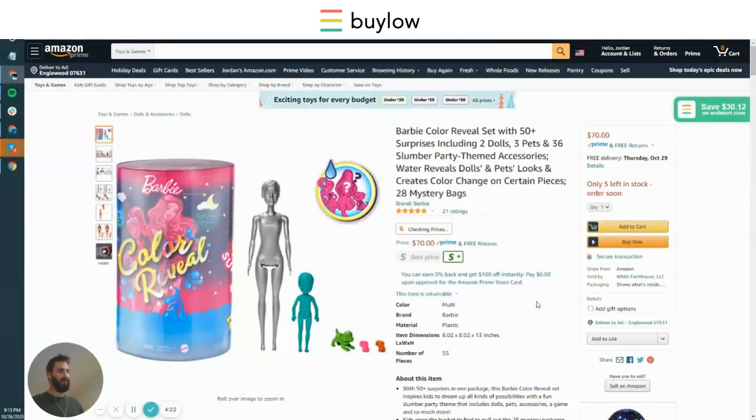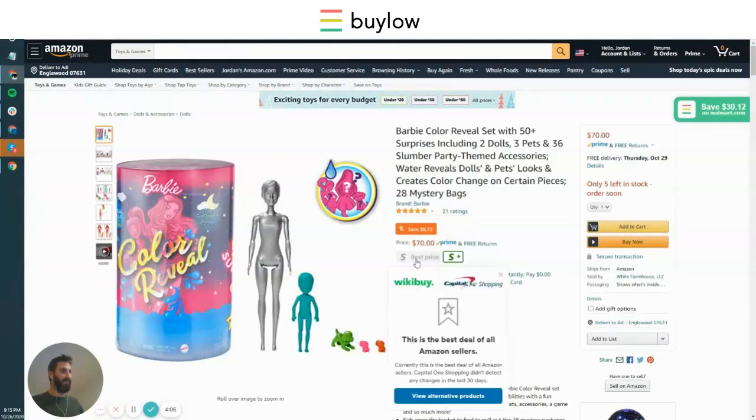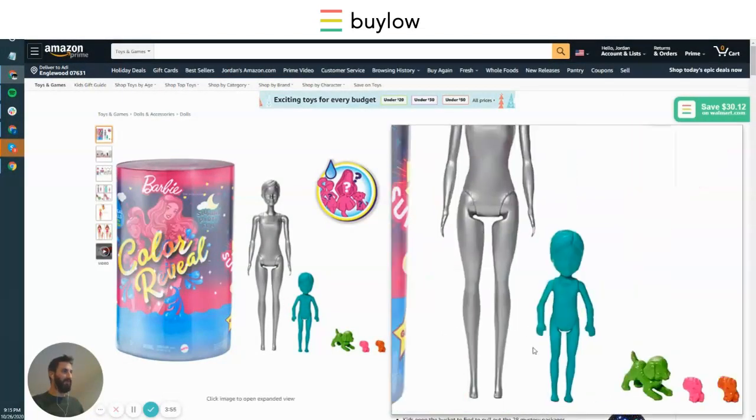As you can see when I just refresh the page, first in with the results is Bilo, where you can see a pretty decent savings. Lagging behind that pretty far is Wikibuy — which used to be Wikibuy and is now Capital One Shopping — who is telling you that this is the best price you could possibly find on this item.